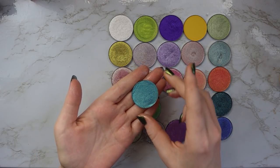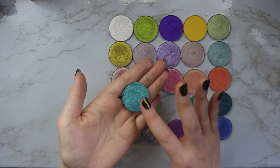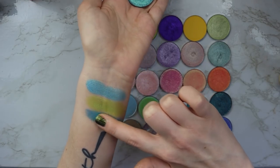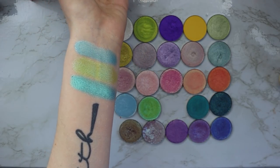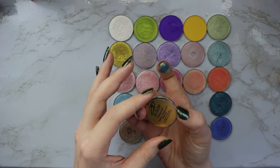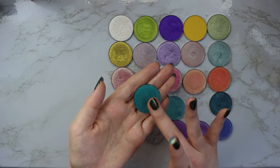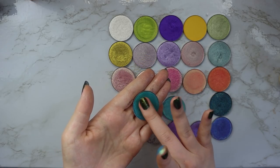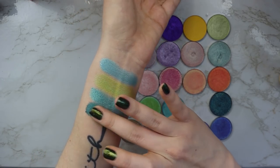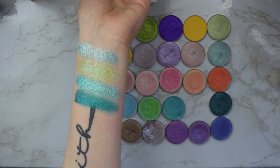Next we have the shade Bora Bora — a really beautiful blue-green teal moment. It's very much what I'd imagine the waters in Bora Bora would look like; just a super beautiful blue green. Then we have the shade Peacock, which has a purple base with a blue shift, but it's very much on the satiny side. This one was a disappointment to me honestly — it's a cool shadow, but I just wish there was more metallicness, more texture to it.